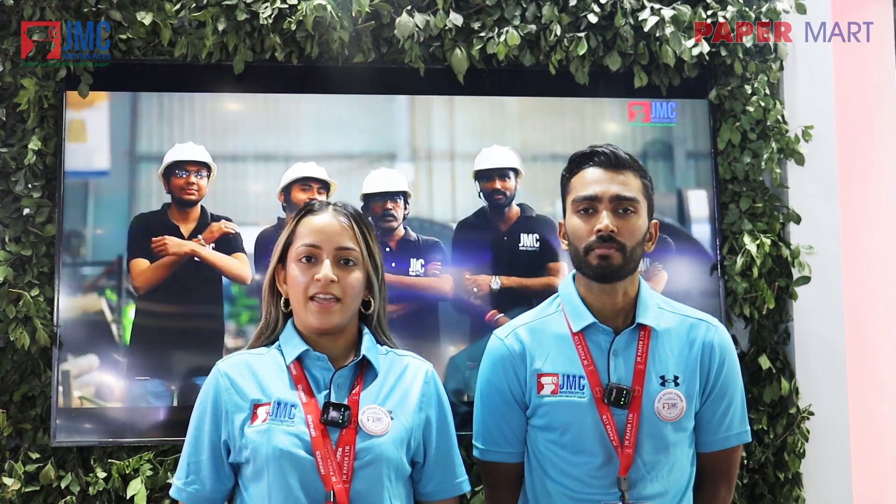The JMC Fiber Pro series covers a full range of stock preparation equipment, including the high consistency pulp work, the high density cleaner, as well as the center cleaner, amongst other things.